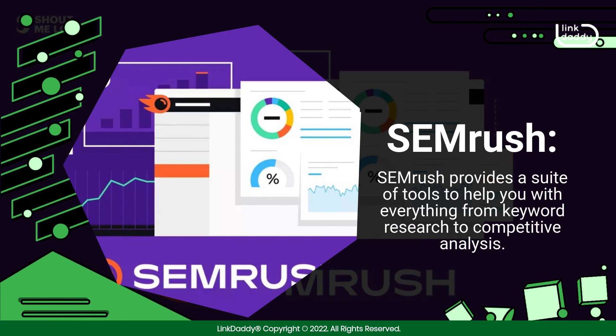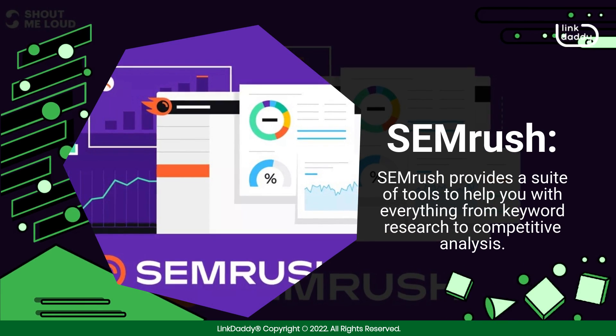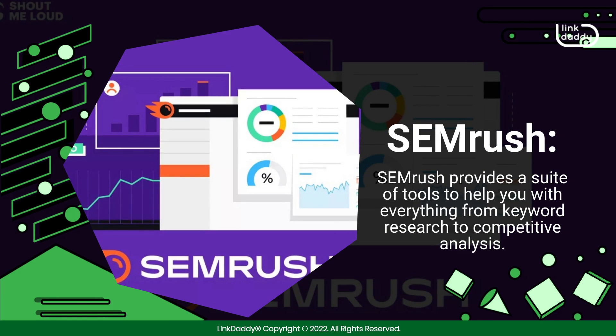SEMrush. SEMrush provides a suite of tools to help you with everything from keyword research to competitive analysis.